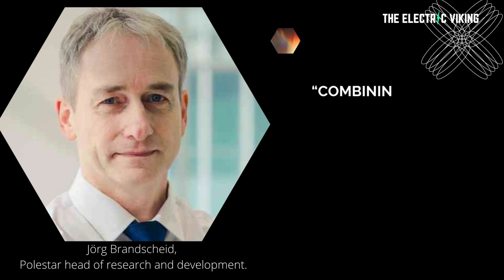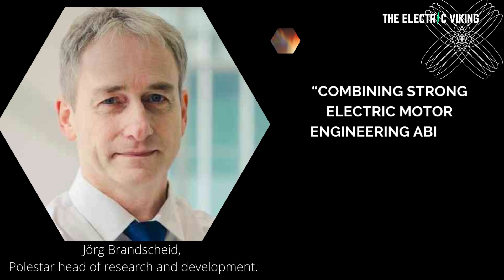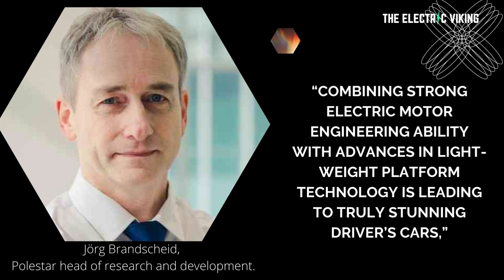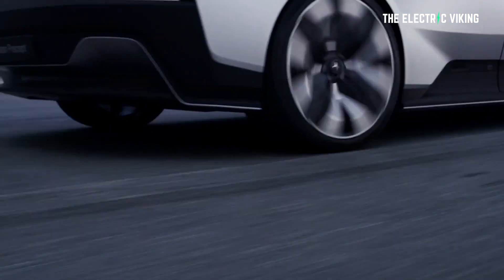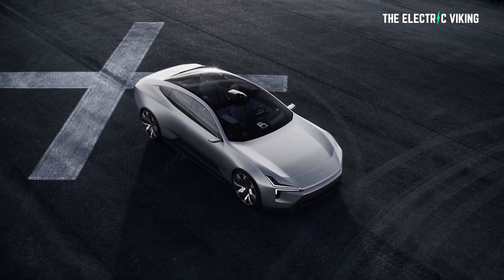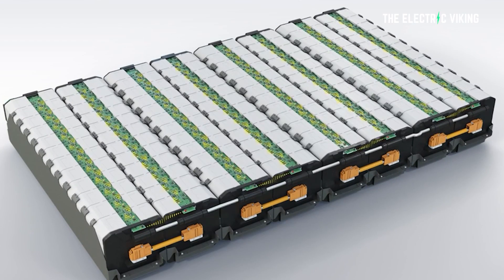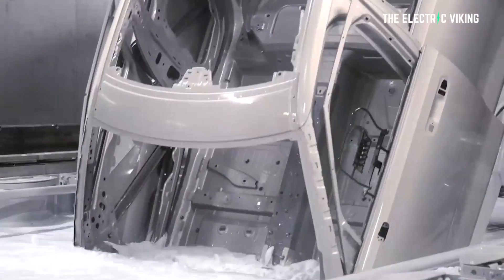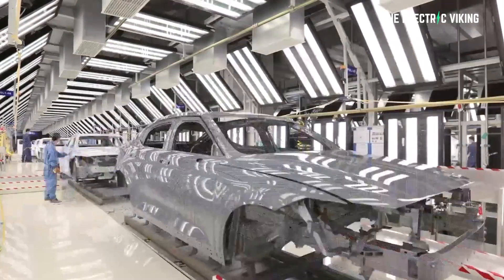Here's what they said: 'Combining strong electric motor engineering ability with advances in lightweight platform technology is leading to truly stunning driver's cars,' said Jorg Branschild, Polestar Head of Research and Development. 'Keeping weight down is a constant battle in all cars, but it's more pronounced in electric vehicles. Vehicle weight is the enemy of range, and lithium-ion batteries are incredibly heavy. So making the rest of the car light is key.'